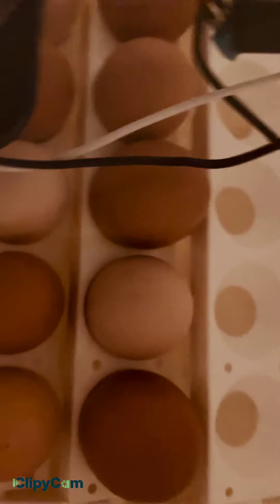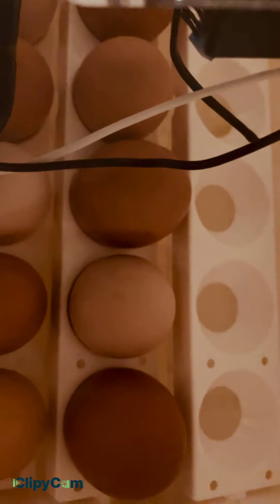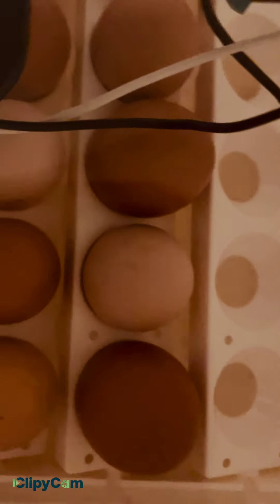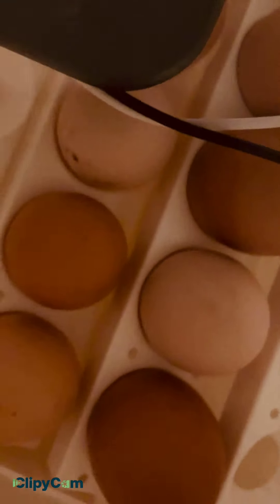So I hope that they will hatch out and then we'll have little baby chicks. I'm not going to tell you how many were good and how many were bad yet — I'll tell you guys that whenever I get them candled. There is 12 days until hatching, so that is super exciting. I've really always wanted to hatch out chicks.